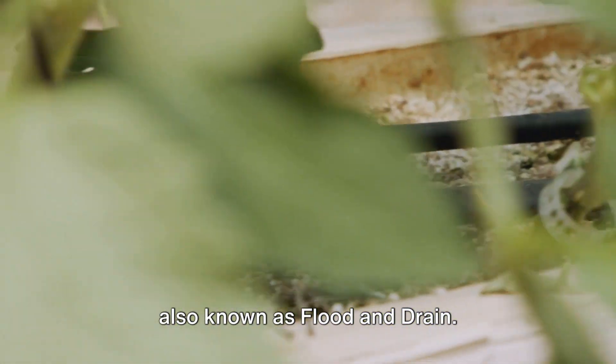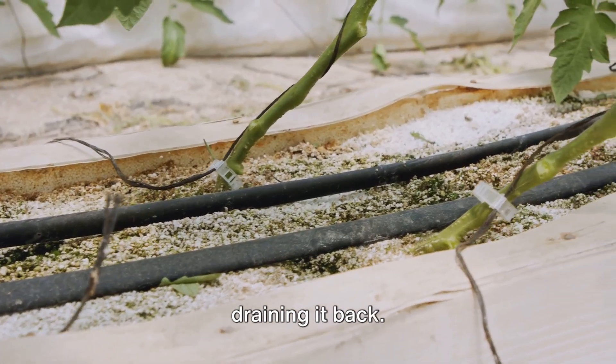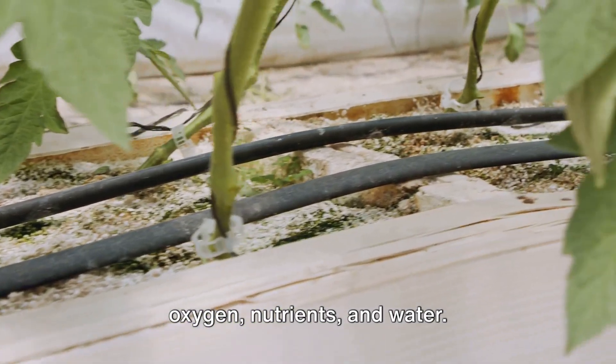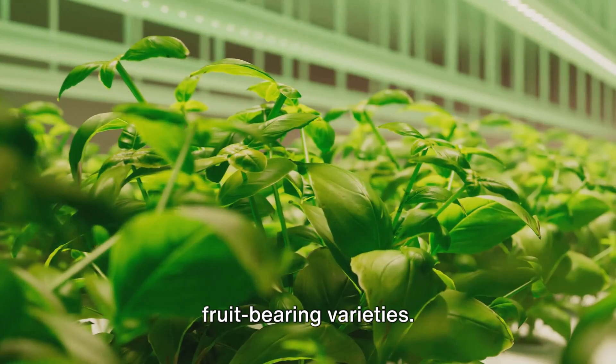Then there's the ebb and flow system, also known as flood and drain. It works by temporarily flooding the grow tray with nutrient solution and then draining it back. This mimics a natural tidal system, providing plants with a balanced supply of oxygen, nutrients, and water. It's versatile enough to accommodate a variety of plants, from herbs to larger fruit-bearing varieties.